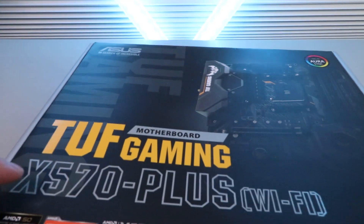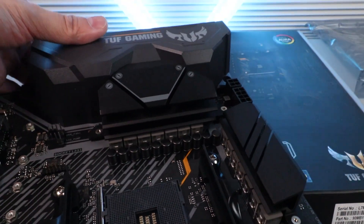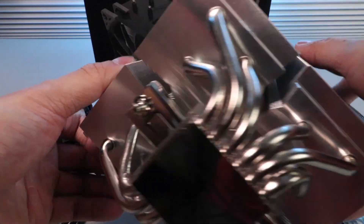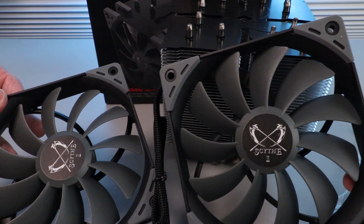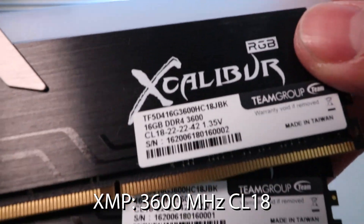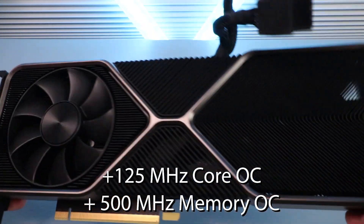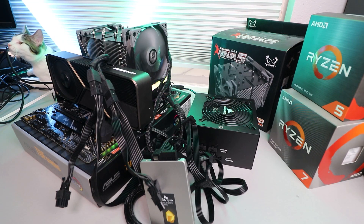I tested both processors alongside the ASUS TUF Gaming X570 Plus motherboard, which offers good overclocking capabilities and decent VRM heatsinks. For CPU cooling I used the Scythe Ninja 5 air cooler, featuring 6 heat pipes and two 120mm fans in push-pull at 900 RPM — practically silent at full speed. Memory is 32GB of Team Group Excalibur RGB RAM at 3600MHz, the GPU is an overclocked RTX 3080 Founders Edition, all tested on an open-air test bench.